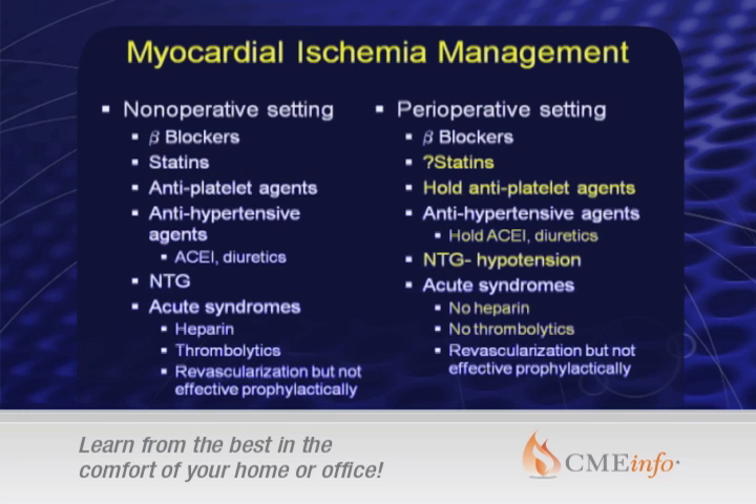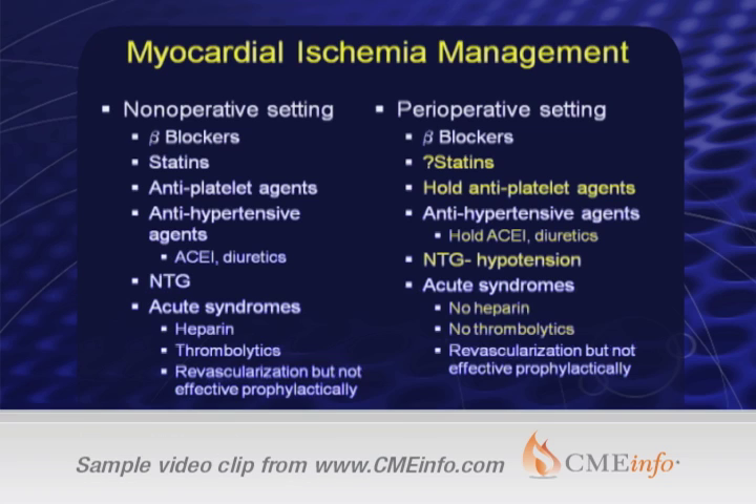So how do we manage myocardial ischemia and prevent infarctions in the non-operative setting? In patients who have chronic disease, the mainstays of therapy are of course beta blockers, statins, antiplatelet agents, and antihypertensive agents — all used commonly.